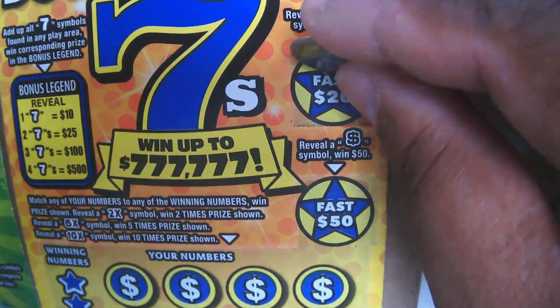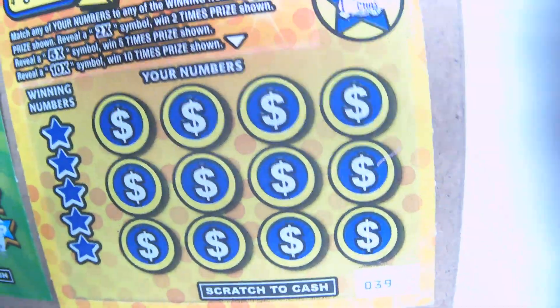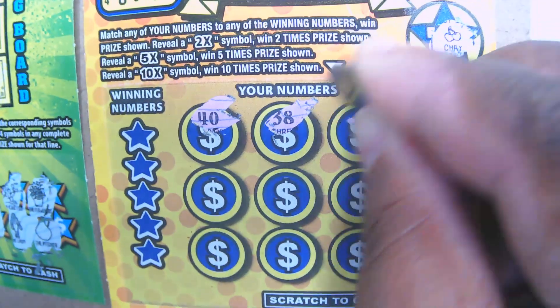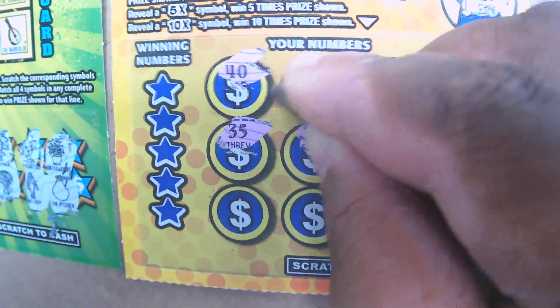Double Bone 7s, we got the scotch out to $5. We got $20 here, piggy bank — that's $50 — or a cherry. Hope we can get one of those 7s or one of these multipliers. We got $50 here, hope we can match it.